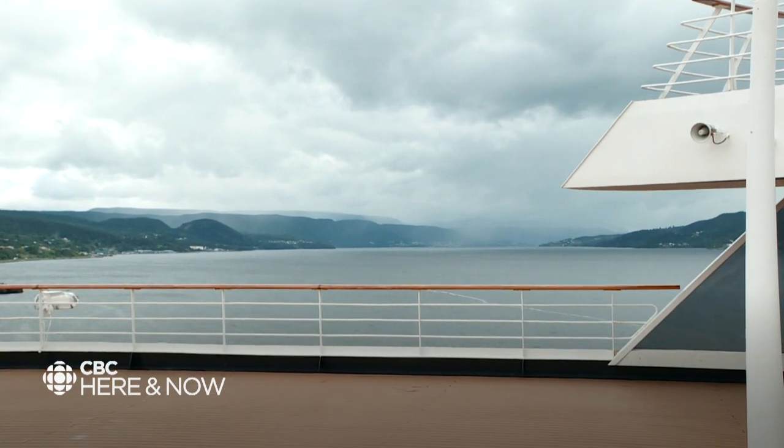The Zandam leaves through the Bay of Islands tonight at 10:30. Passengers on board this vessel will spend the day in Cornerbrook, of course. Their next port is in PEI and then Quebec. Colleen Connors, CBC News, Cornerbrook.